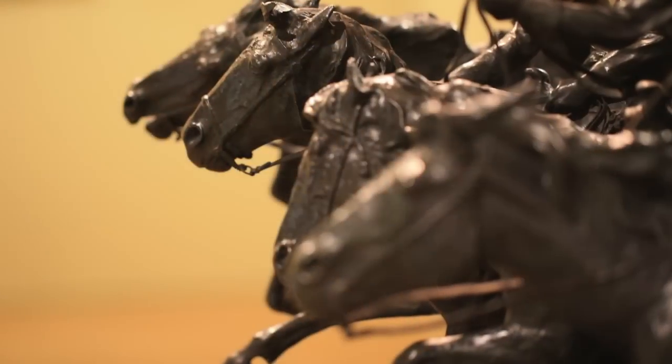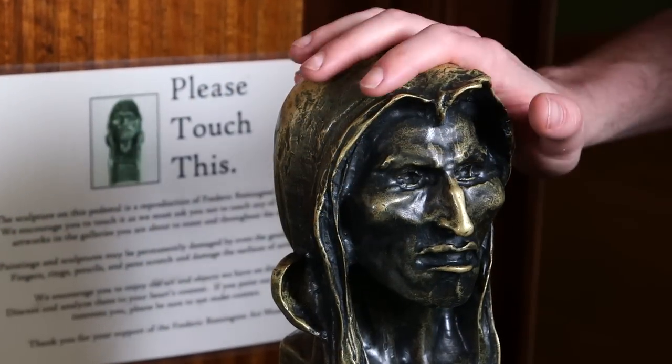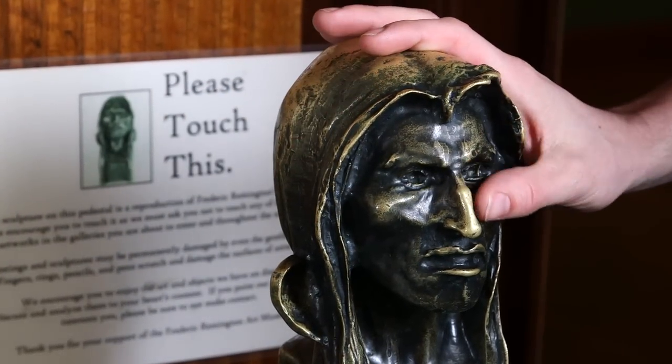They're so beautiful, you'll want to reach out and touch them. But since that's not good for the bronze, there's one convenient touching piece to help you get the urge out of your system.